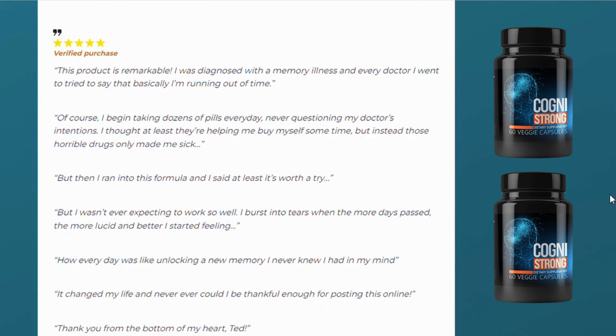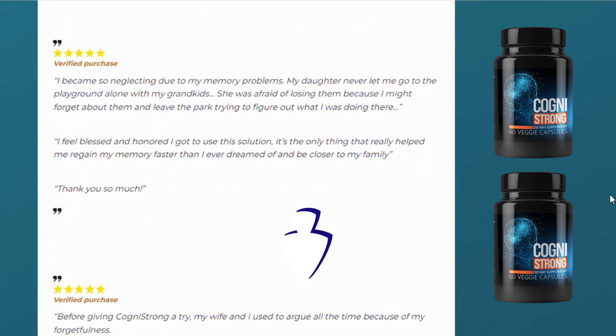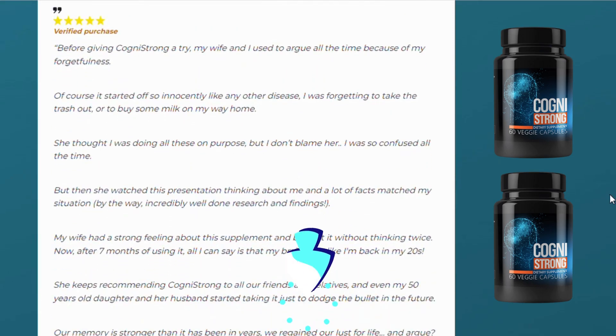It's important for you to keep in mind that each body will react in a unique way. I'm telling you this so that you are realistic about your treatment and expectations. So yes, you can trust this product — there are many people having great results with Cognistrong and you can have results as well.